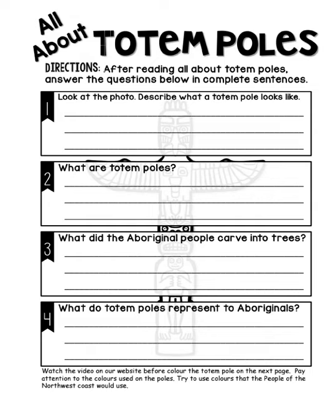So once again, look at the video and be able to describe what the totem pole looks like, what are totem poles, what did the Aboriginal people carve into the trees, and what do the totem poles represent to the Aboriginal people of Northwest Canada. Once your answers are written well and in nice neat printing, you can watch the video and pay attention to the colors that were used, how the poles were carved, and the shapes that were carved into it.